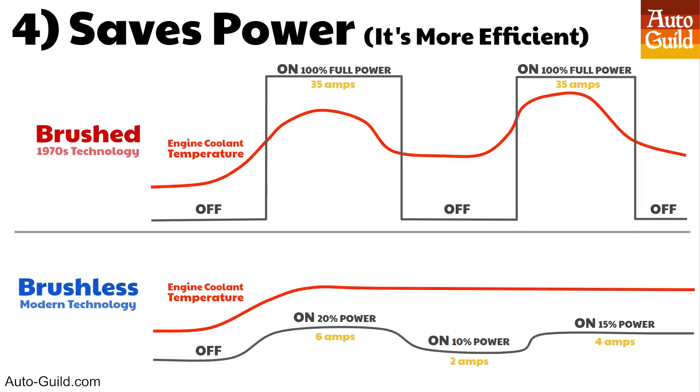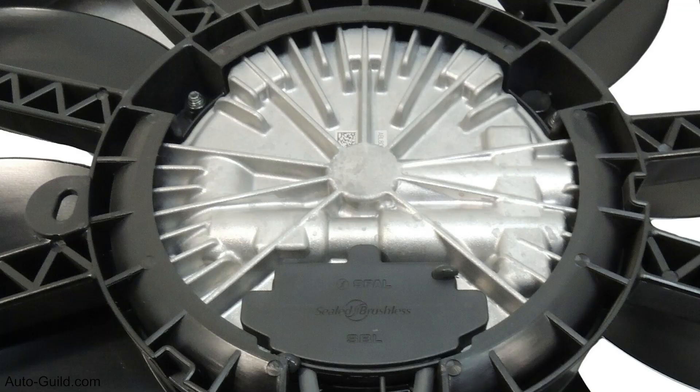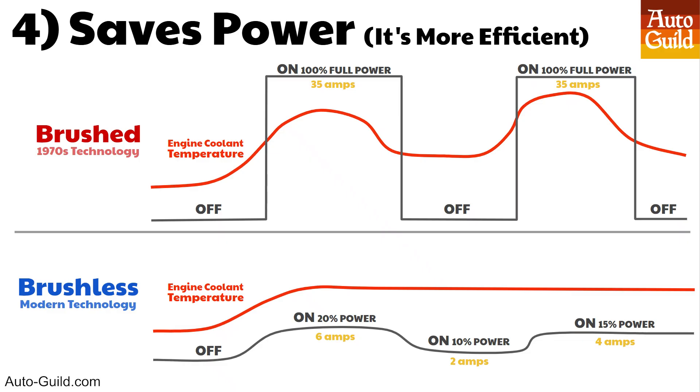Number four: brushless fans are more efficient because the fan only runs the exact amount needed and runs super slowly most of the time. This taxes the alternator less, giving you horsepower — probably just one or two, but it all adds up. A brushless fan motor is so efficient it actually uses fewer amps per CFM, saving some power too. A special note to anyone still using a mechanical fan: you are losing 15 to 30 horsepower. Engine Masters proved this. If your vehicle still has a mechanical fan, you should be installing a brushless fan setup today. There's a link to that Engine Masters video in the description, along with a link to the brushless fan swap eBook.